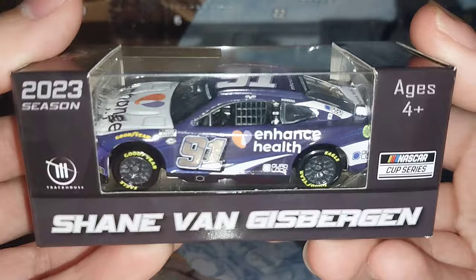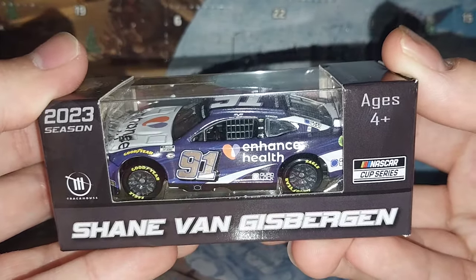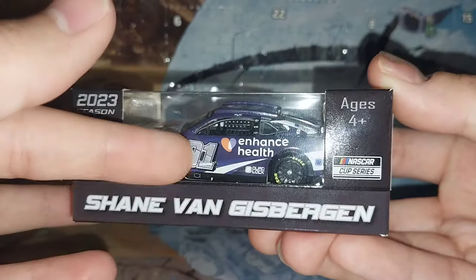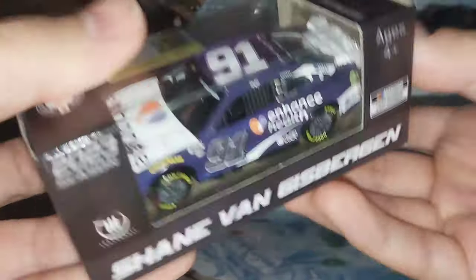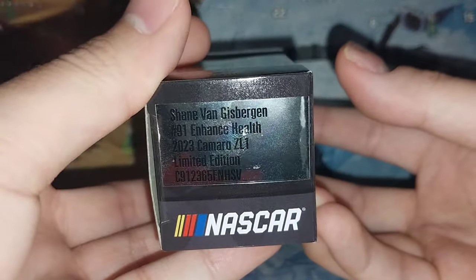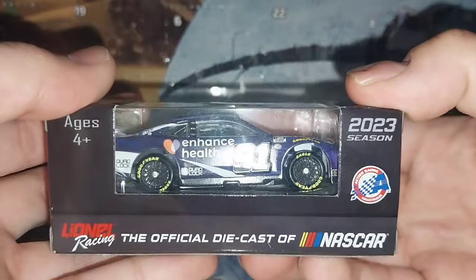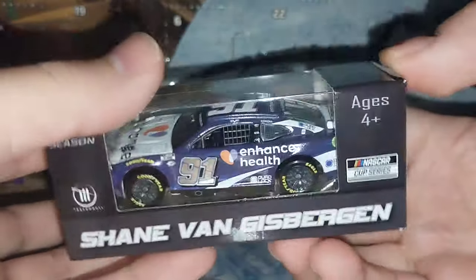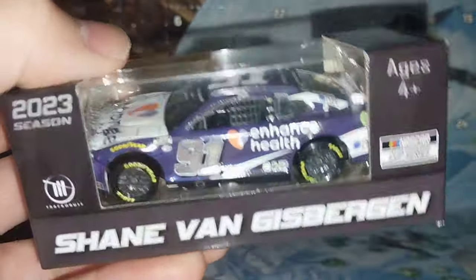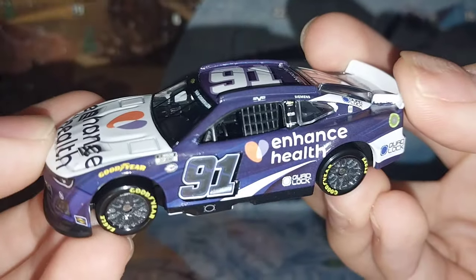The paint scheme is really unique and super cool. The unique driver, unique scenario, and of course chrome door numbers are going to be really cool to look at. On the back of the box it says the clean version — just says 'Enhance Health.' What a way to start 2024. Let's get this diecast out of the box. Alrighty folks, we have the diecast out of the box, and here it is.